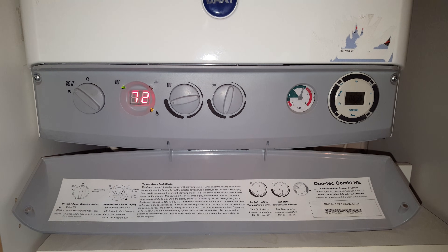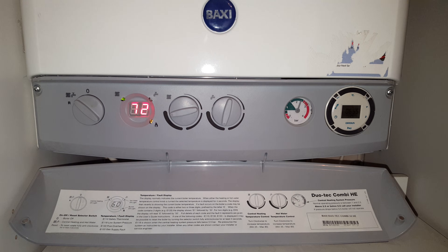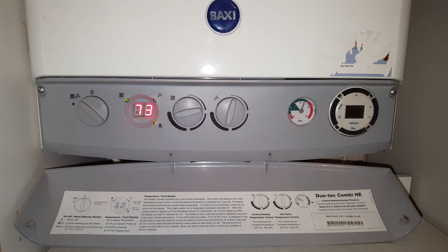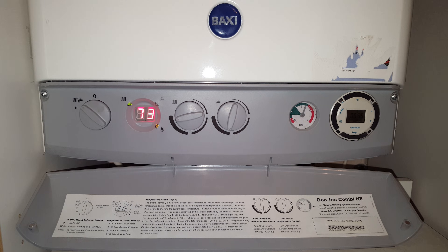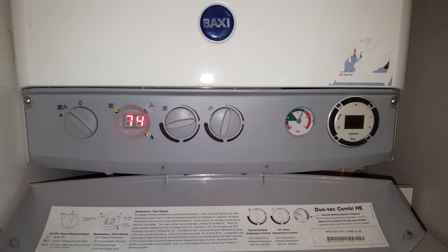Hi, this is Tony from A&R Boilers and the engineer team network. This short video is on the BAPTI Geotech HE33, and we're going to look at the higher pressure shown on the pressure gauge on this boiler.